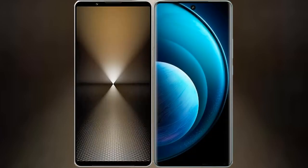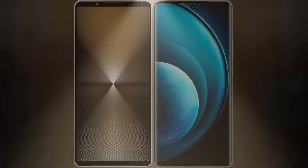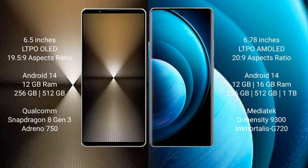I will compare the new Sony Xperia 1 Mark 6 with Vivo X100 Pro. Sony Xperia 1 Mark 6 comes with a 6.5 inches LTPO OLED display and aspect ratio 19.5:9. Vivo X100 Pro has a 6.78 inches LTPO AMOLED display and aspect ratio 20:9.